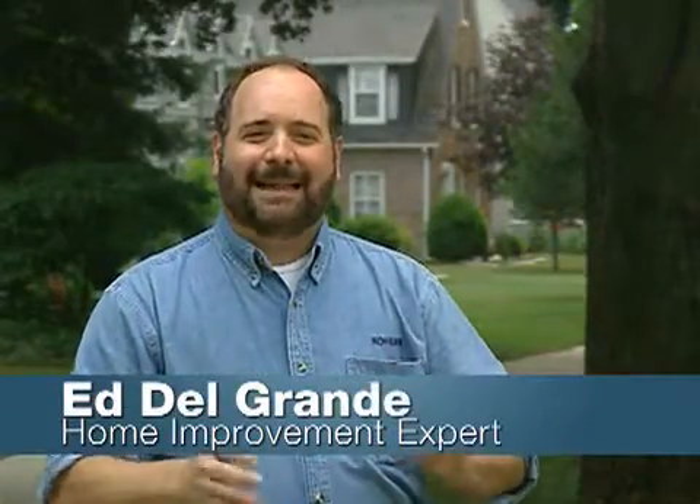Hi, I'm Ed Delgrande and today we're talking about generator options for your home. Basically, it gets down to two choices: standby generators and portable generators.